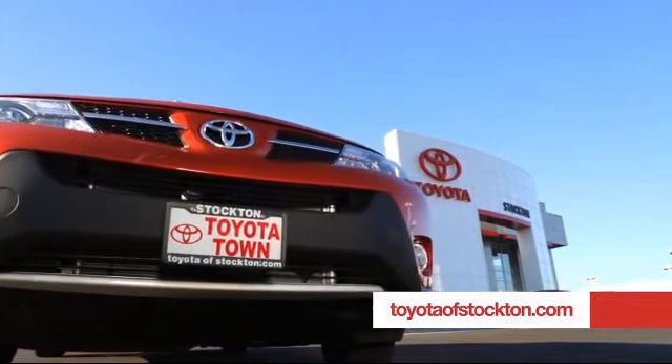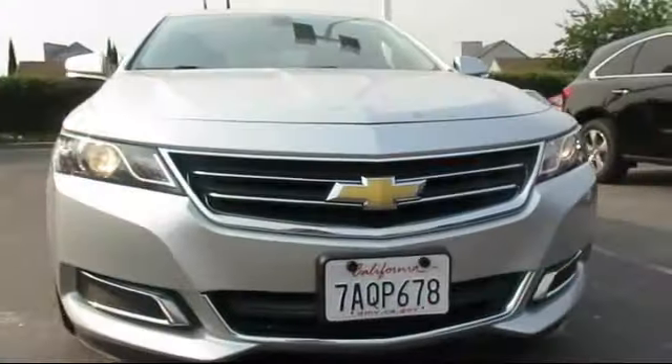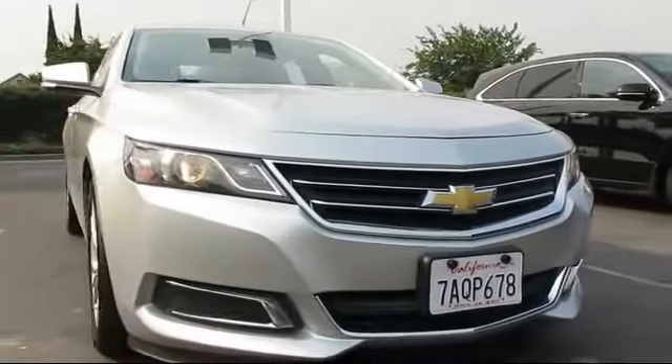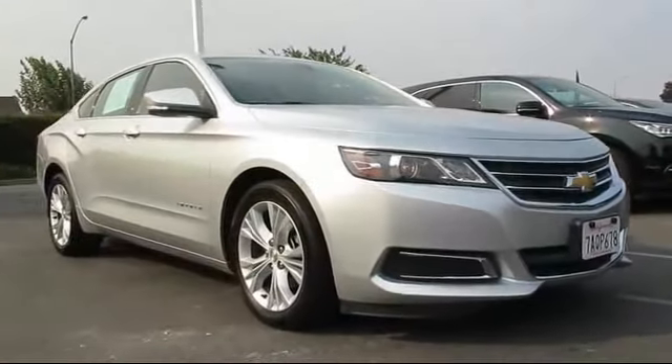For over 20 years, Toyota Town of Stockton has been one of the Central Valley's premier automotive dealerships, and here's another example of a great vehicle from our huge selection of quality pre-owned cars and trucks.